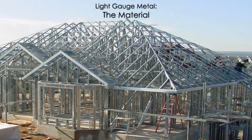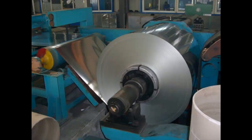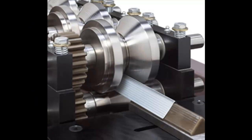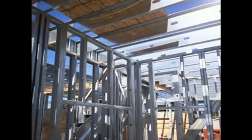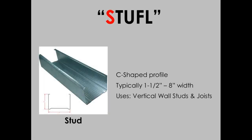Light gauge steel is a widely used material in the construction of buildings, especially commercial projects. It is characterized by thin sheets of galvanized steel, cold formed into various shapes which replace dimensional lumber for use in the assembly of wall and floor systems. The most common shapes, identified by the acronym STUFFLE, are stud, in the form of a C shape, which is used for the vertical elements of a wall system.